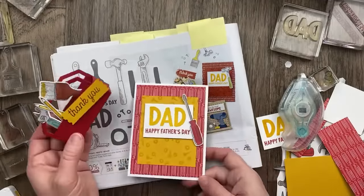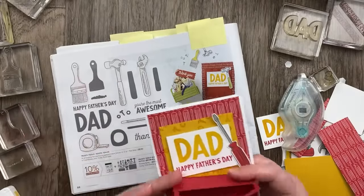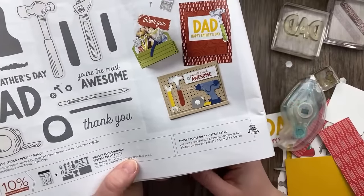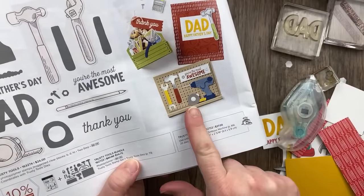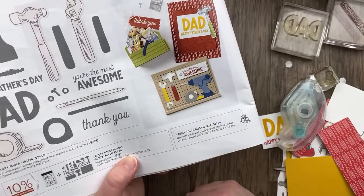Two projects down. We are casing the catalog today, creating these projects on page 56.